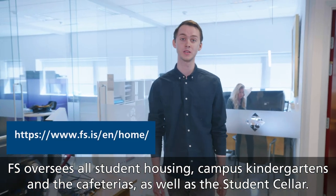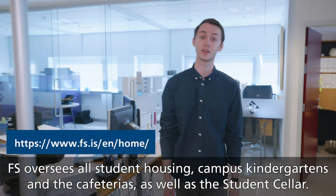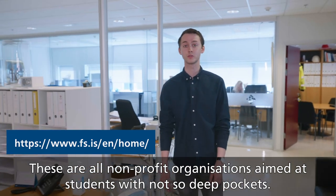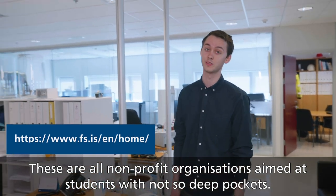FFES oversees all student housing, campus kindergartens and the cafeterias, as well as the student cellar. These are all non-profit organizations aimed at students with not so deep pockets.